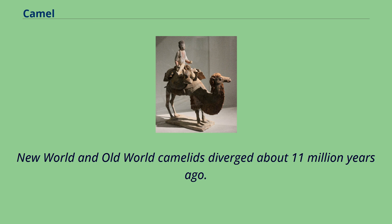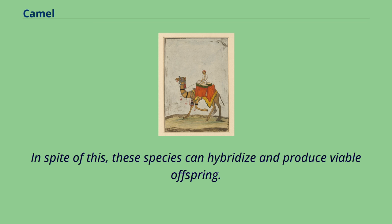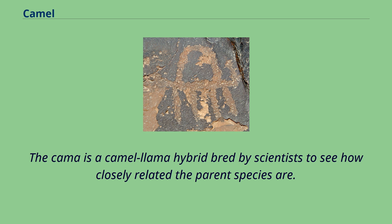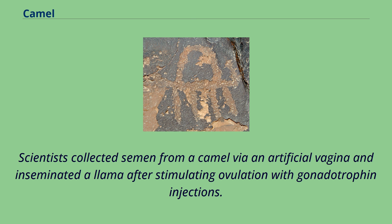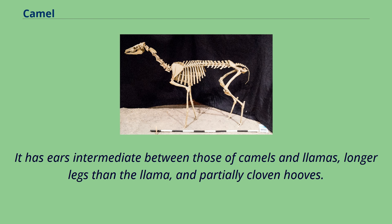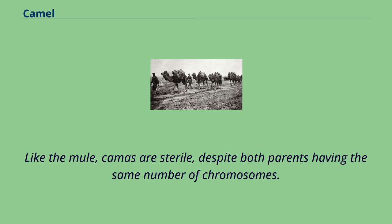Despite this divergence, these species can hybridize and produce viable offspring. The Kama is a camel-llama hybrid bred by scientists to see how closely related the parent species are. Scientists collected semen from a camel via an artificial vagina and inseminated a llama after stimulating ovulation with gonadotrophin injections. The Kama is halfway in size between a camel and a llama and lacks a hump. It has ears intermediate between those of camels and llamas, longer legs than the llama, and partially cloven hooves. Like the mule, camas are sterile, despite both parents having the same number of chromosomes.